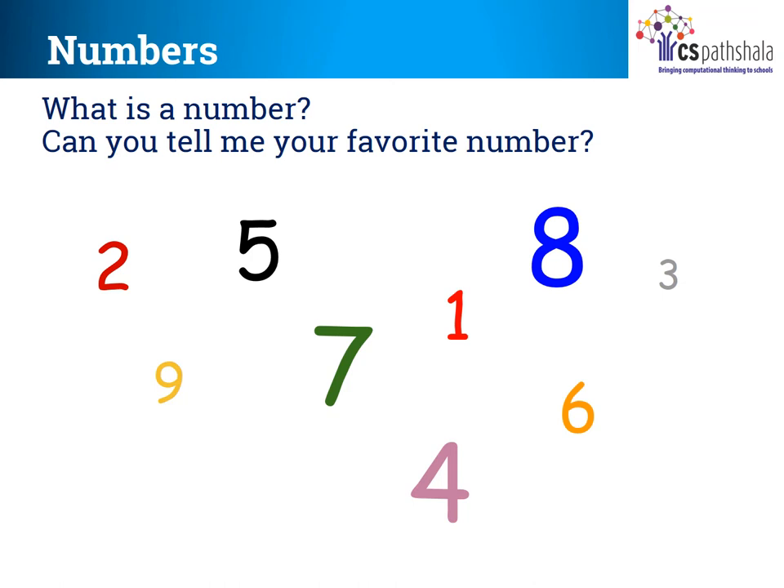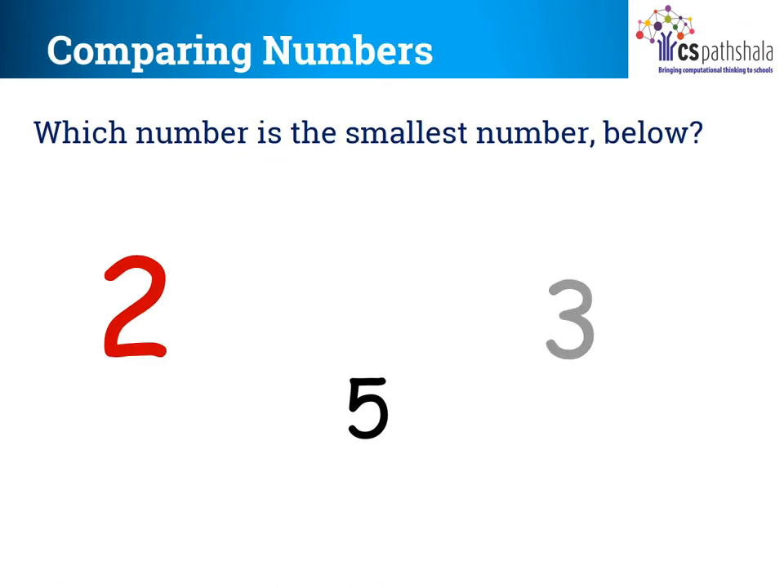Children, please observe the numbers displayed on the slide carefully. See the numbers are of different size, shape and colour. I know your birthday must be your favourite number, isn't it? Now see on the screen the numbers which are displayed. Which is the smallest number? Number 2, right? But if you observe carefully, the size of number 2 is the biggest. But does this big size make 2 the biggest number? No. So what do we understand? The size of the number is not important to find out which number is biggest or smallest, but its value is important. And thus, even if 2 is biggest in size, its value is smallest among the remaining two numbers.